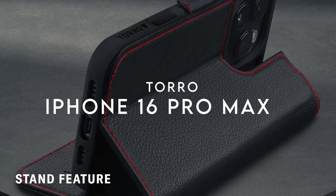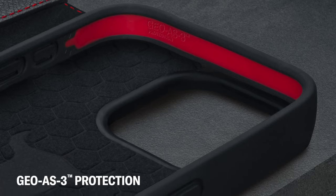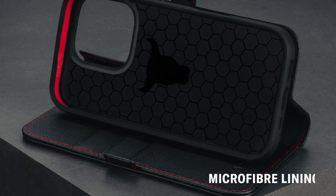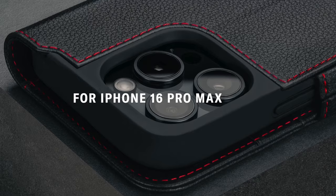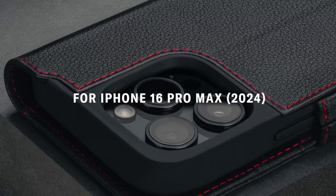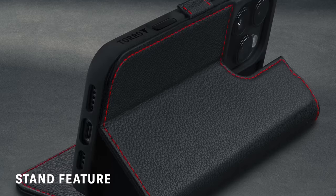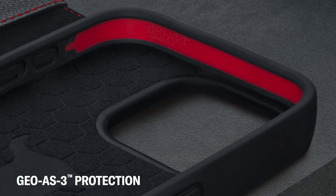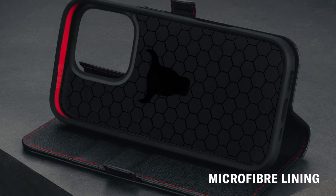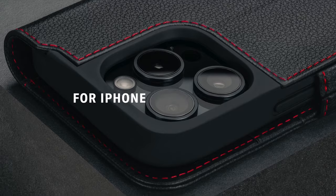At number 6, the Toro Premium Leather case for the iPhone 16 Pro Max is a standout accessory that combines style with functionality. Crafted exclusively for this model, it offers a precision fit that allows for full access to the screen, camera, and buttons, ensuring ease of use. One of the most notable features is the premium cowhide leather, sourced from top tanneries in the U.S. This top-grain leather not only looks luxurious, but also feels great in hand, elevating the overall experience.